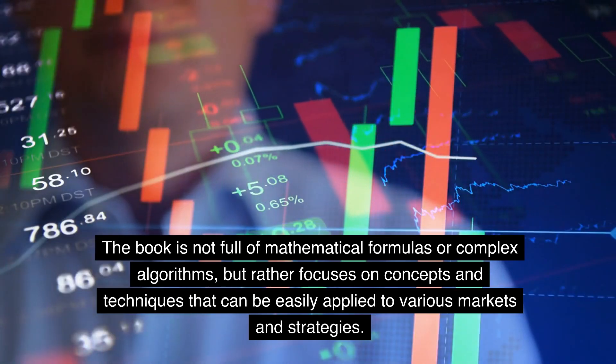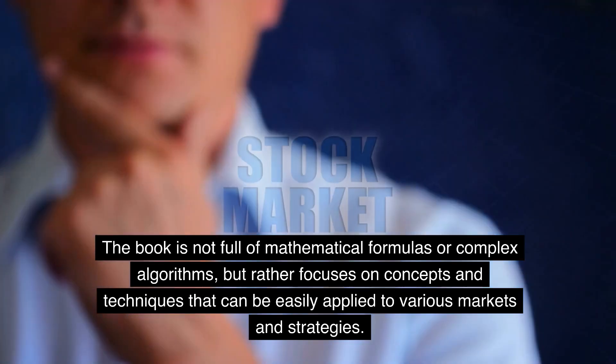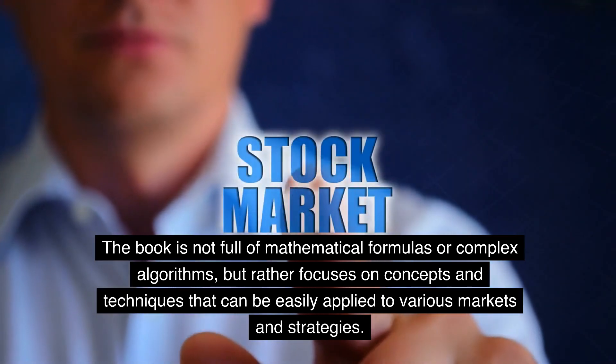The book is not full of mathematical formulas or complex algorithms, but rather focuses on concepts and techniques that can be easily applied to various markets and strategies.